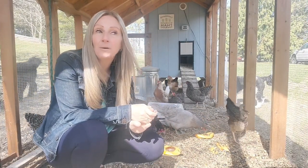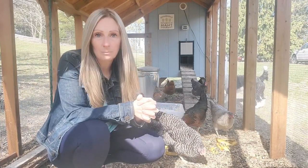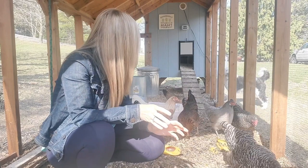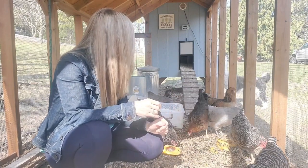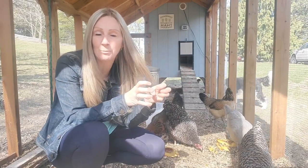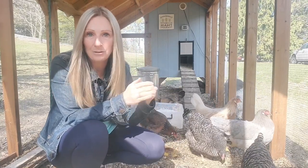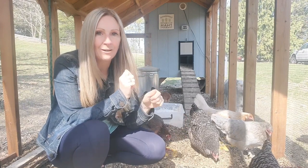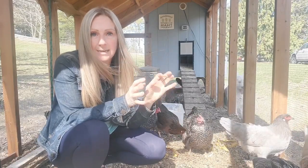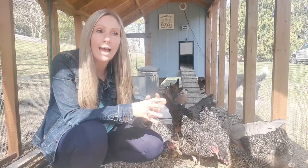The third predator we have here are raccoons. We've had raccoons on this property since we moved here. If you were to look at our compost bins you would see the claw scratch marks on there because the raccoons try to move the lid and get in. They are very shifty and very smart about getting into stuff, so you want to make sure you're protecting your girls.